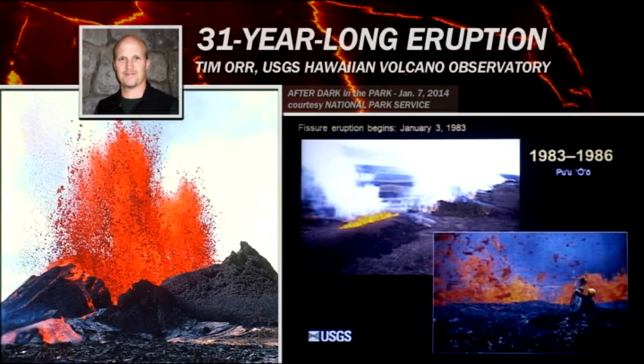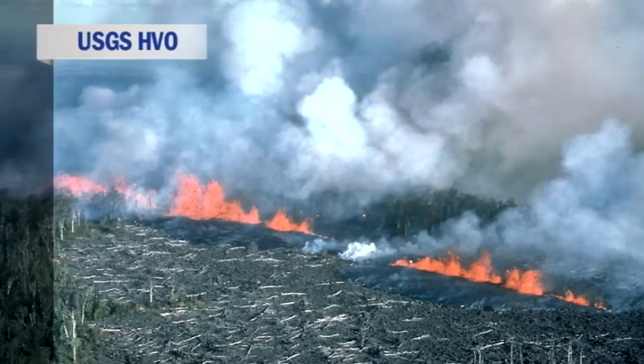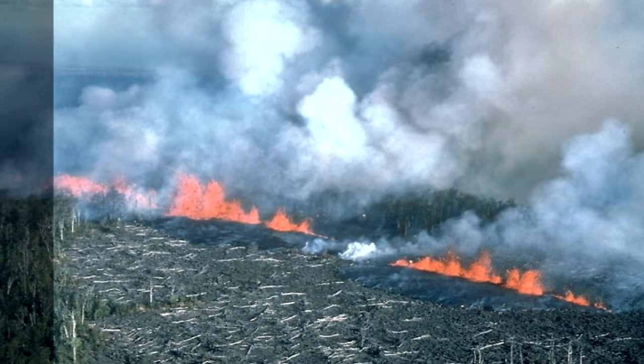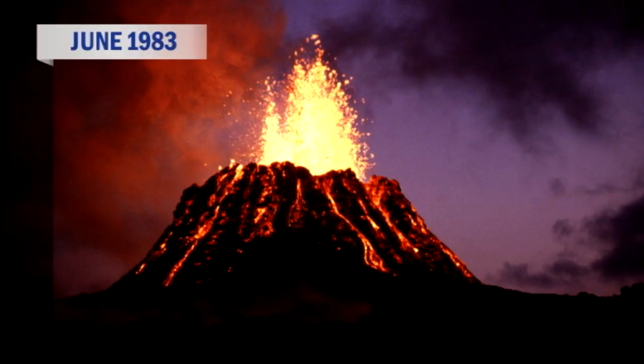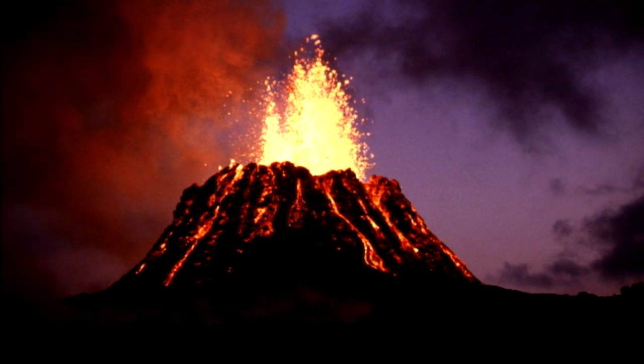The Pu'u 'Ō'ō eruption began on January 3rd, 1983, and it just reached its 31st anniversary of its onset a few days ago. It started as most eruptions on Kilauea start — as a fissure eruption. A long fissure opened up on the rift zone, the middle part of the east rift zone, extending about six miles long. For the first few months, the eruption jumped around to different parts of this fissure system, and it wasn't until about June of 1983 that the eruption finally focused at a single vent, which we later named Pu'u 'Ō'ō.